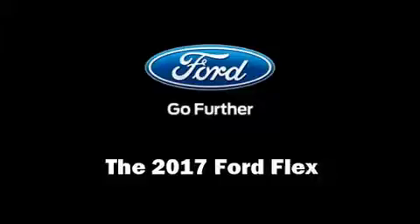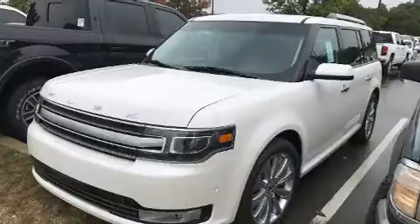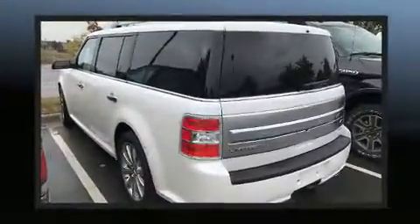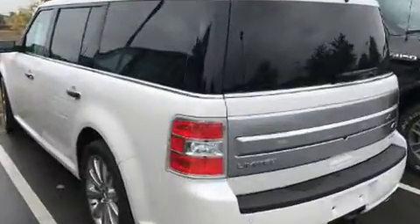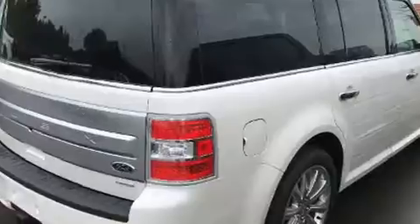The 2017 Ford Flex. It features an automatic transmission, all-wheel drive, and a 3.5-liter six-cylinder engine. Turbocharger technology provides forced air induction, enhancing performance while preserving fuel economy.